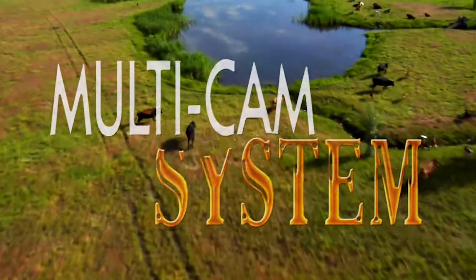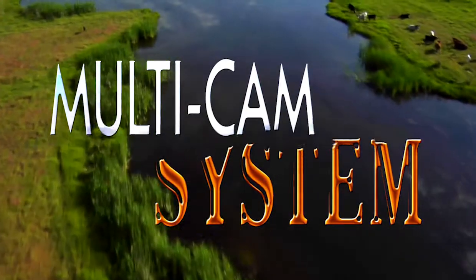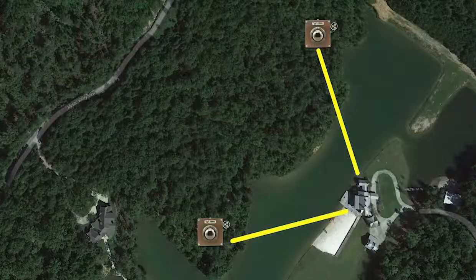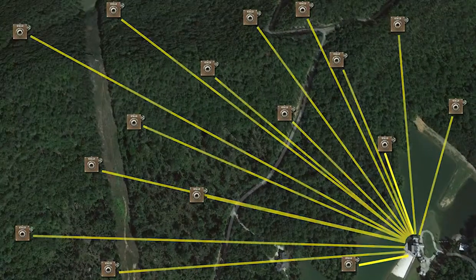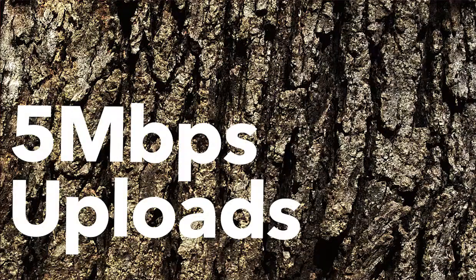Cahaba River Camera Solutions is proud to unveil an exciting new product, the Multiple Camera System, or MCS. The system is designed to accommodate up to 16 remote cameras and can provide internet connectivity over a geographical area from several acres to several thousand acres, with speeds of approximately 12 megabit downloads and 5 megabit uploads.